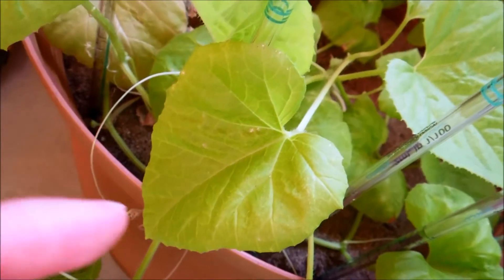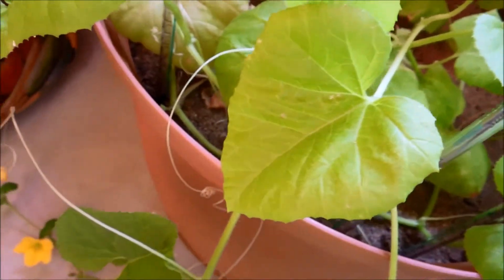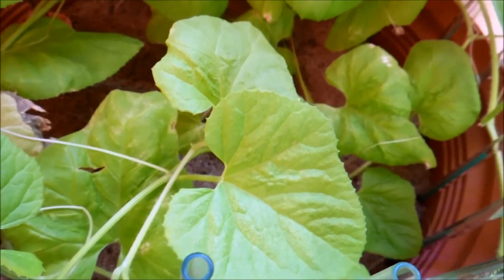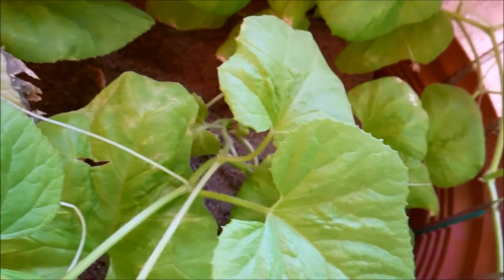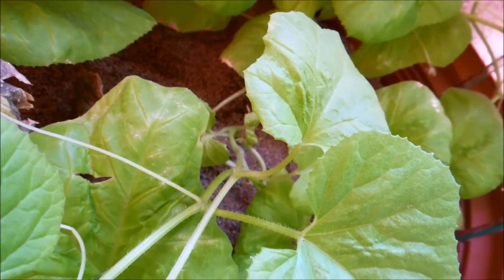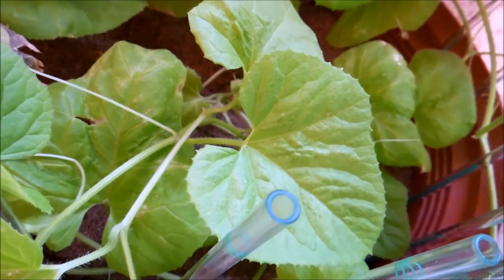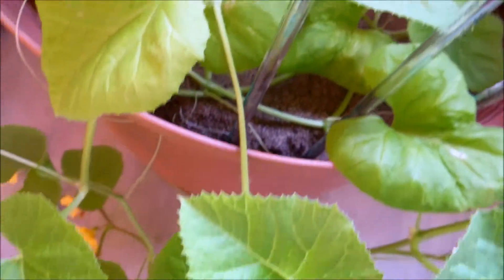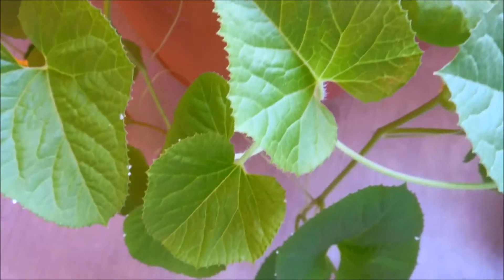This leaf is kind of fried, and this one was kind of fried as well. None of the leaves are dying or dead, but these were damaged by being in the harsh sun for too long, and that's why the development has been further stunted for vine three.